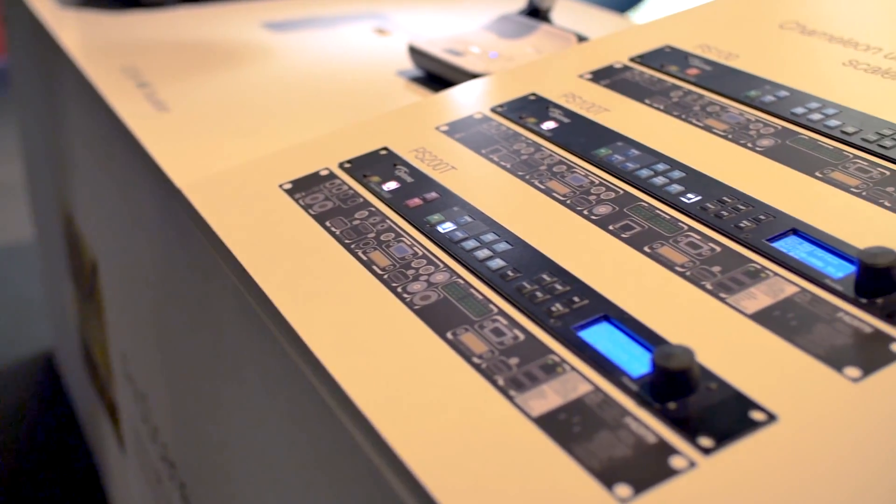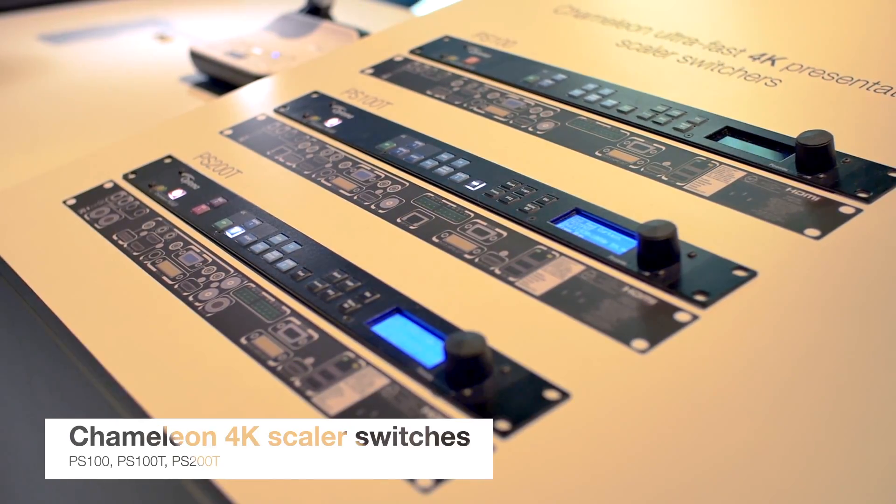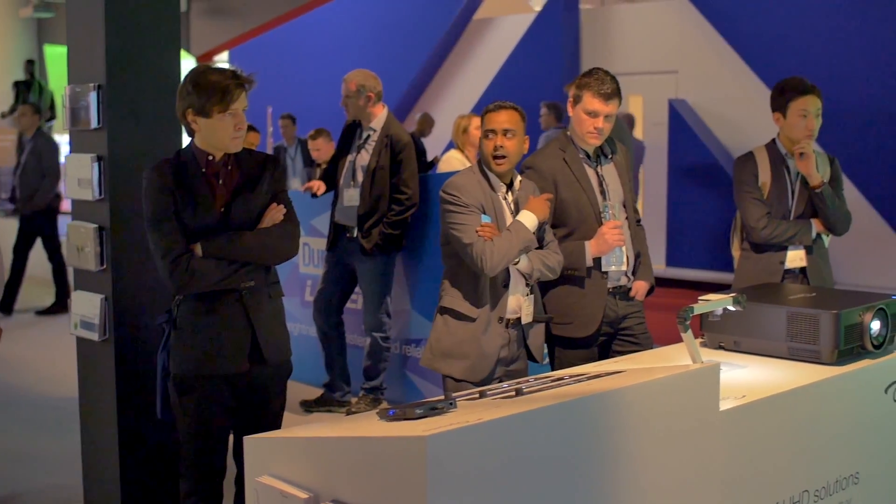And finally, here's our new range of Chameleon Scalar Switches. Three different models featuring different IOs that include 3G SDI and HDBase-T.